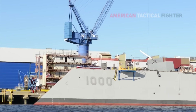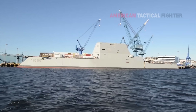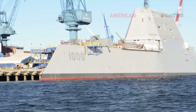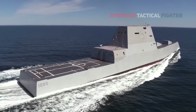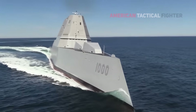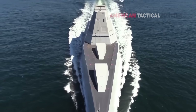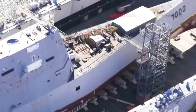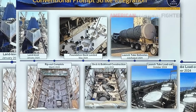The USS Zumwalt DDG-1000, a very large and stealthy Navy destroyer that has been beset by hurdles for much of its life, was put back in the water Friday after undergoing 14 months of work that saw its original and cost-prohibitive 155mm advanced gun systems replaced with launchers that will eventually fire intermediate-range conventional prompt-strike hypersonic missiles.